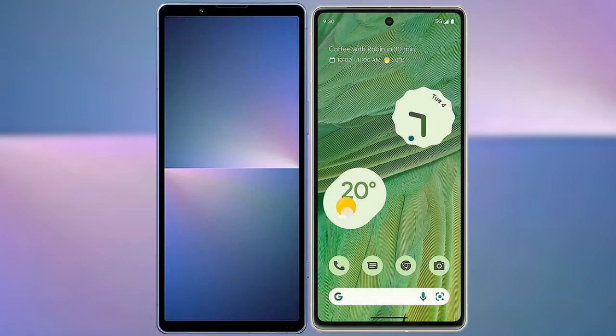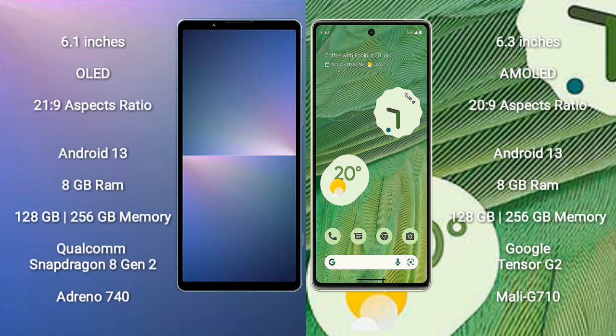I will compare the new Sony Xperia 5 Mark 5 with the Google Pixel 7. The Sony Xperia 5 Mark 5 comes with a 6.1-inch OLED display and an aspect ratio of 21:9. The Google Pixel 7 has a 6.3-inch AMOLED display with an aspect ratio of 20:9.